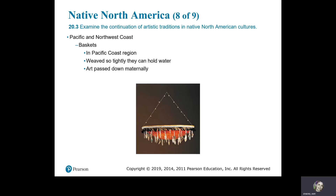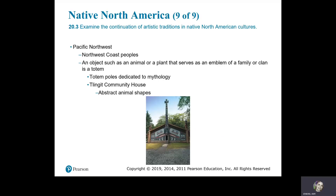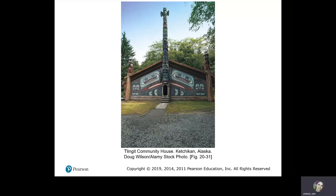Pacific and Northwest Coast. Baskets are made in the Pacific Coast region — woven so tightly they can hold water, with art passed down maternally. Pomo Feather Basket, California, before 1920, feathers, beads, and shells. In the Pacific Northwest, an object such as an animal or plant serving as an emblem of a family or clan is a totem. Totem poles are dedicated to mythology. The Talanget Community House has abstract animal shapes. Talanget Community House, Ketchikan.